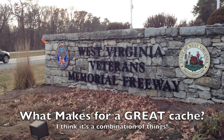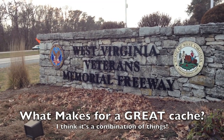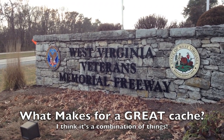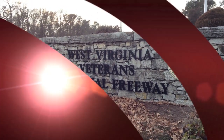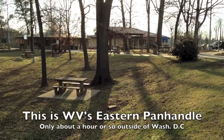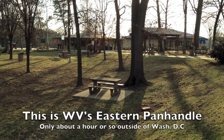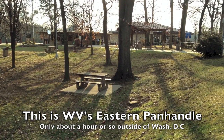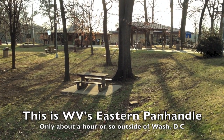What makes a cache successful? In today's cache I think it's not only the location but the theme of the cache and the cache page. The cache we're looking for today is at the West Virginia Welcome Center. We've just crossed the Potomac River and we're about one mile into the state of West Virginia.